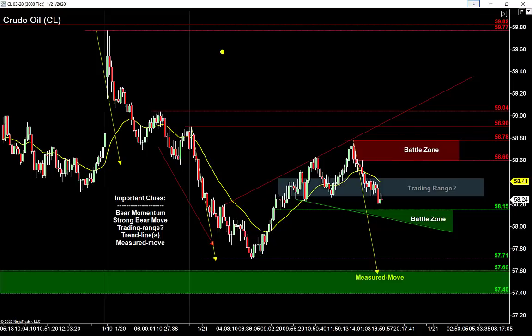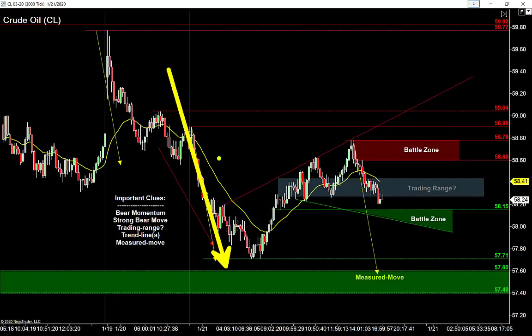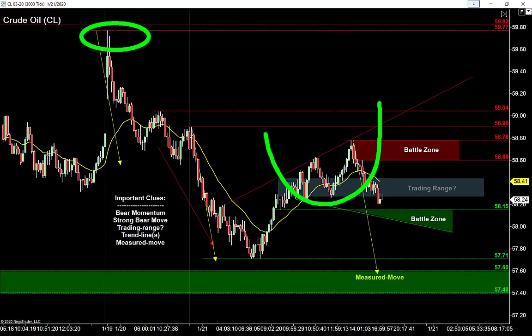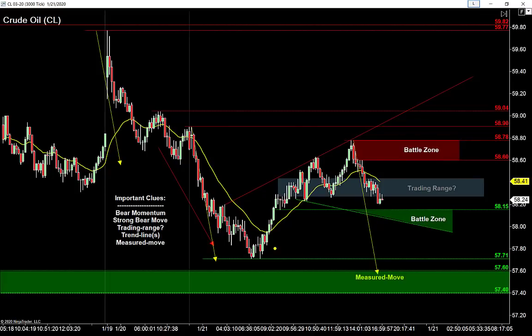What we know about oil right now: the bears have control. We've got that big down move. Anytime I see a big move like that, I expect to see another leg in the same direction. So I'm finding ways to sell at resistance — we're bearish, looking to retest that low. The bears are trying to get back down to 57.71; the buyers want to go back up and retest the highs around 59.80. The big variable right now is this possible range I have drawn in — I can see we go up, we go down, up, down, up — that is a range.